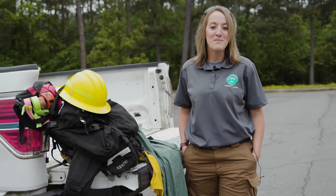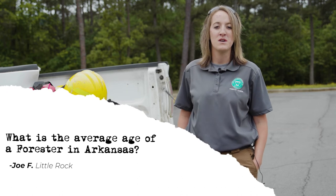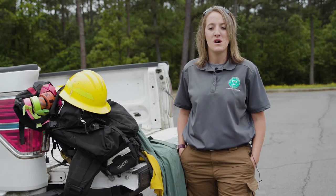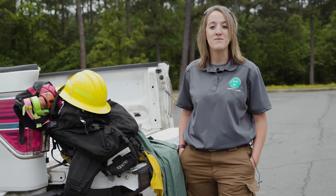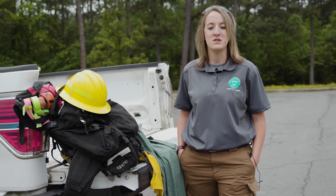Some people might wonder what the average age of a forester is in Arkansas. As of 2020, it was 47 years old. In other words, that means there's a lot of opportunity out there if you're interested in forestry — to get involved and become a forester.